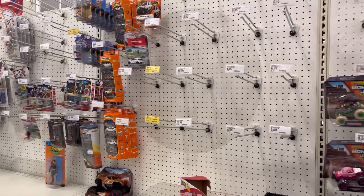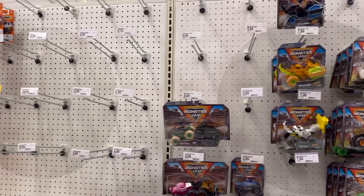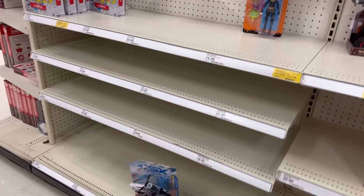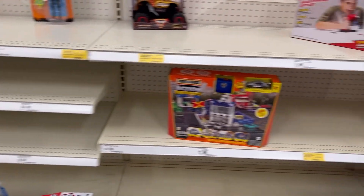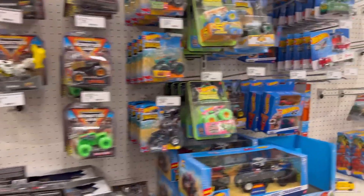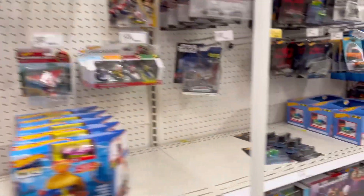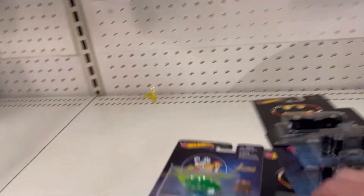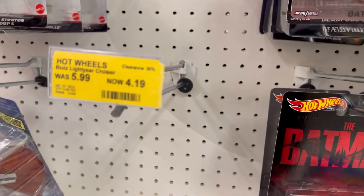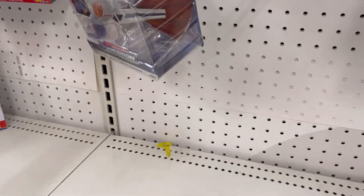Not a lot happening down this end with the Matchbox, Greenlight, and Johnny Lightning packs — Jada is looking rough down there. I think I'm gonna grab these premiums and go check out the other part of the toy aisle. These are coming home today for sure.